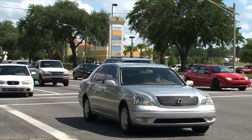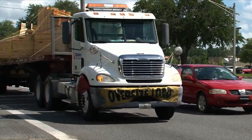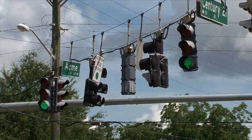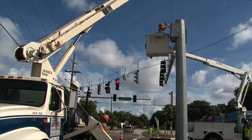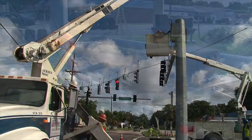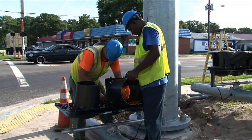Traffic signals control the flow of traffic at intersections that have too much traffic to regulate themselves. Traffic signals must meet certain standards and must be properly designed, installed, located, operated, and maintained to improve road safety for drivers and pedestrians.